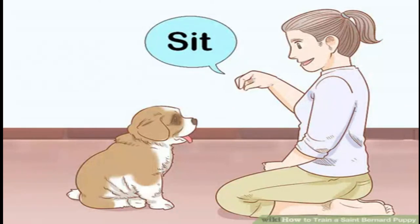Teach the sit command. The sit command is the easiest to teach your dog, so it should be first. In a firm, clear voice, tell your St. Bernard puppy to sit, then gently help them place their bottom on the floor. Praise them and keep repeating until your puppy sits when you command it.